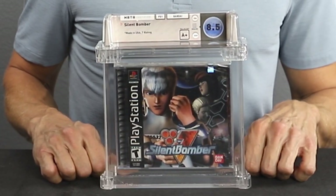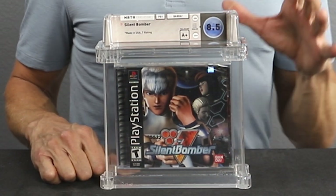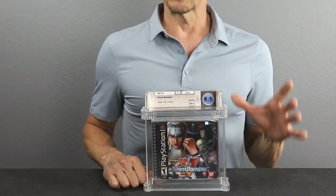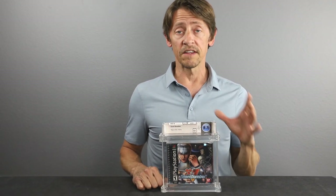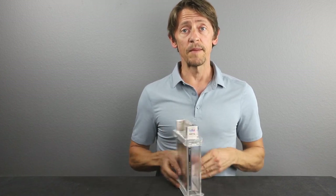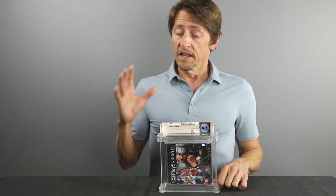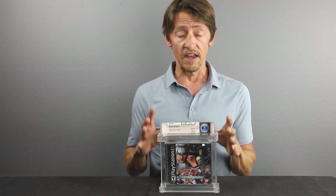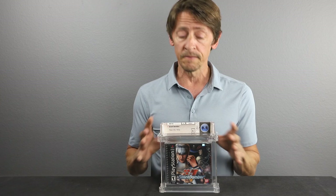Our first game today is Silent Bomber, released in 2000. Only two of these have come to market in the last two years. This game has always been known as a rare or more scarce game for the PlayStation — it is not easy to find in sealed quality. This particular copy is an 8.5A and it does have a small crack on it. But since only two have come to auction in the last couple of years and you never see this game come up sealed, an 8.5 in this game is still a good investment grade.